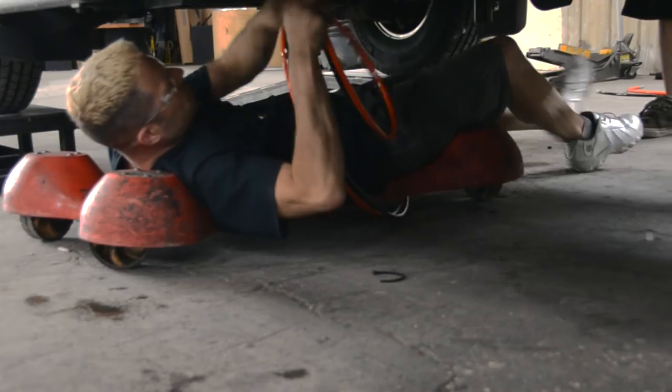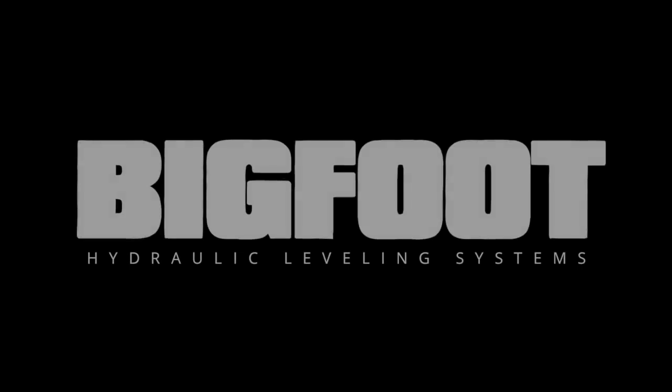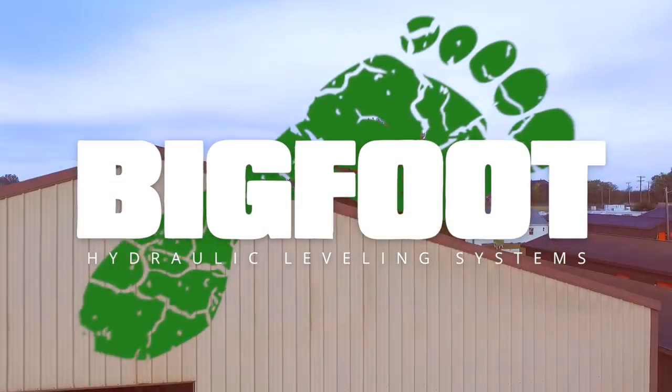Our commitment to delivering best-in-class customer service with 24/7 technical support, and one of the best warranties in the industry, makes Bigfoot Systems the first choice in levelers serviced by RVers.